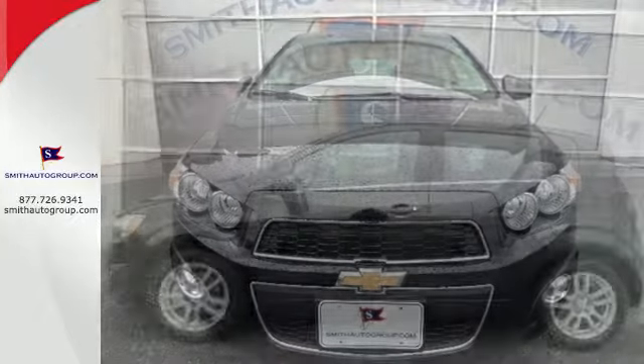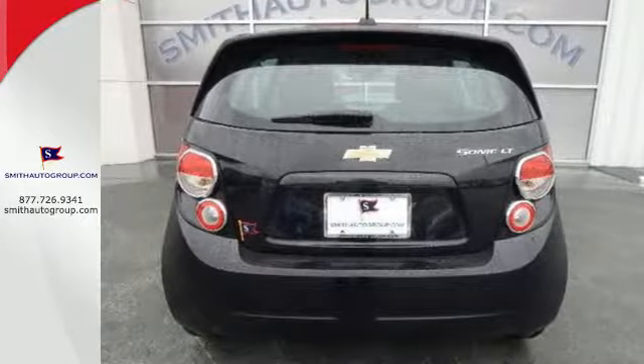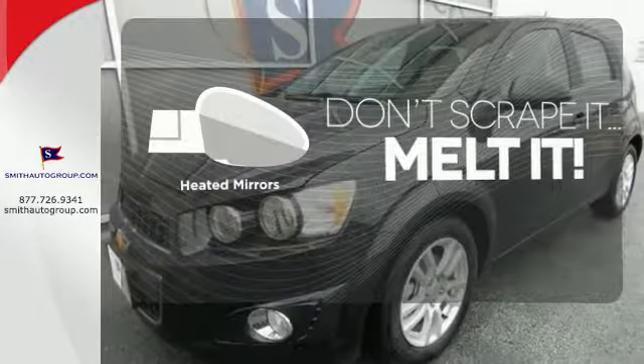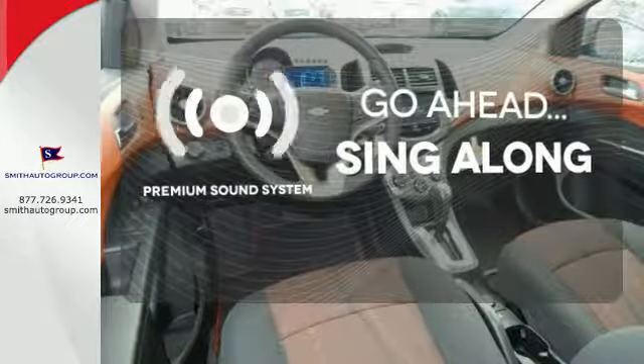The stability and traction control, 10 standard airbags, and tire pressure monitor keep you safe no matter where the road takes you. Avoid scraping snow and ice with heated mirrors. Your favorite music has never sounded better, thanks to the premium sound system.